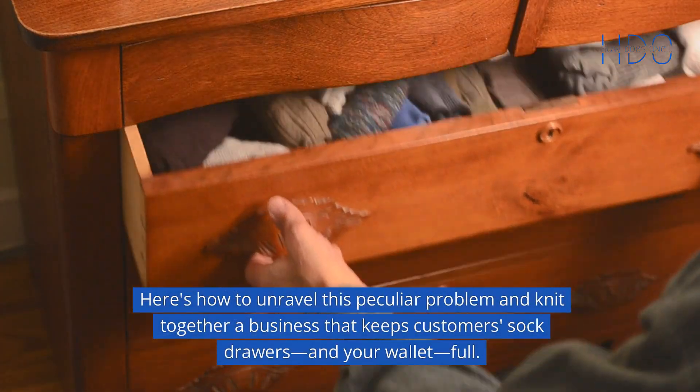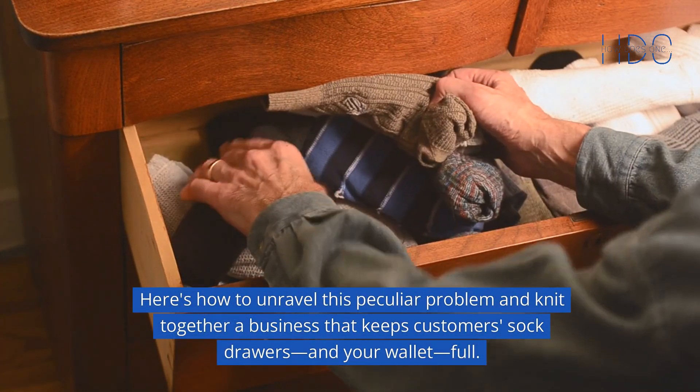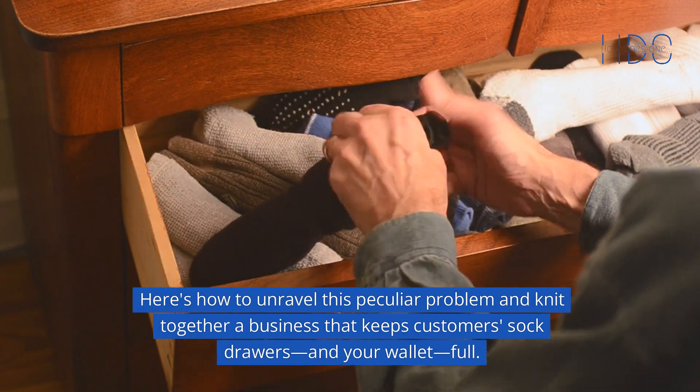Here's how to unravel this peculiar problem and knit together a business that keeps customers' sock drawers — and your wallet — full.